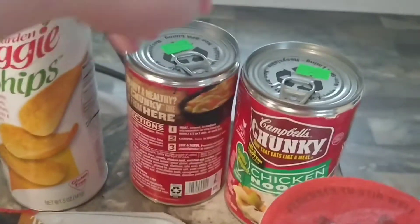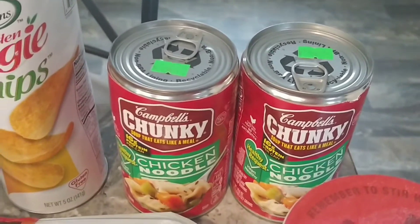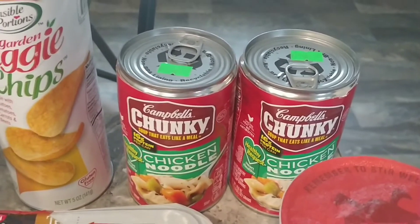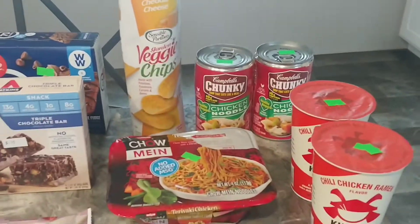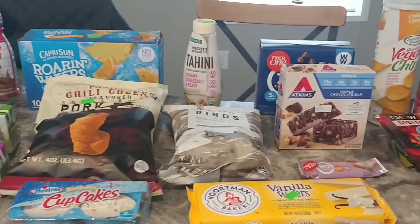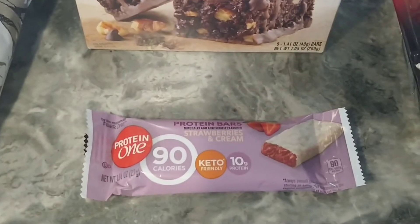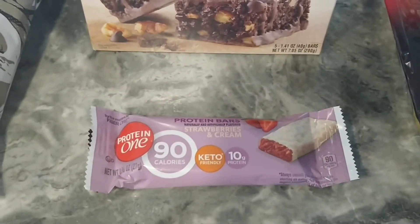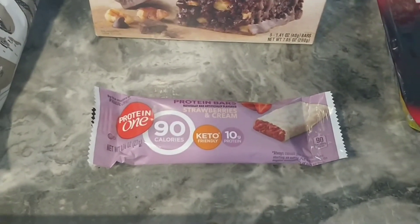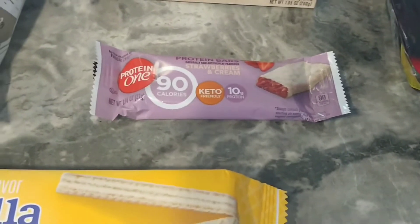I got two soups — both chicken noodle. They were 50 cents a piece and both in date; the cans are just dented. I also got this protein bar — strawberries and cream flavor. I think it was five for a dollar as well, but I only got one to try and it was still in date.